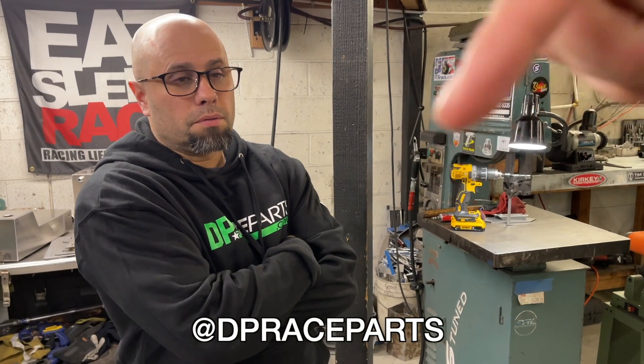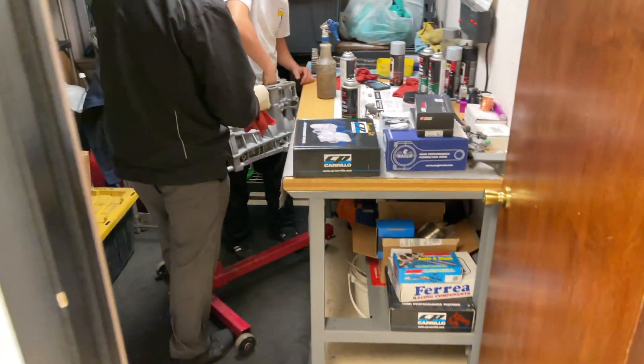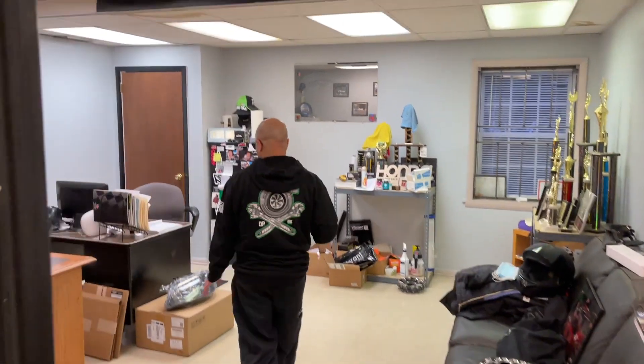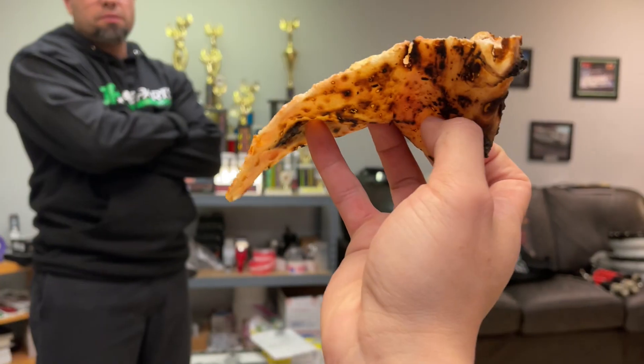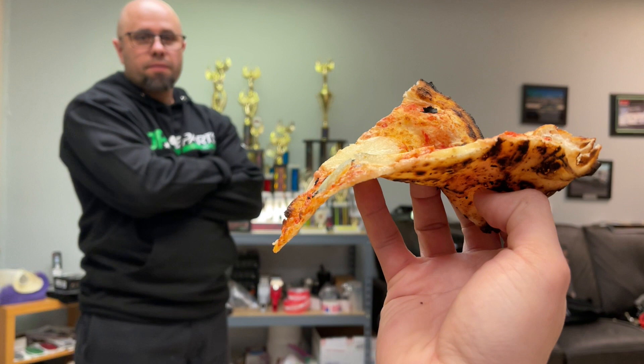They're also looking for fabricators — if any fabricators are watching, DM DP Race Parts. The shop tour continues: inventory room, stock room, shipping room, engine room where the guys are prepping an engine to be built, and Rolando's office. Back to the pizza — it's cold but it's really good. He says he needs one of those pizza delivery bags to keep it warm. Cold pizza tastes good too though.